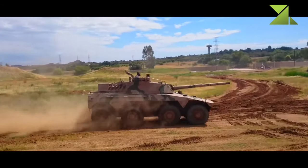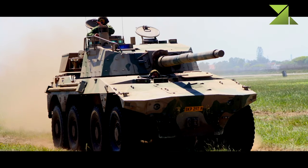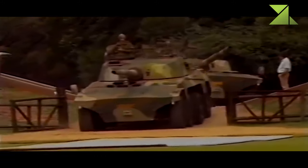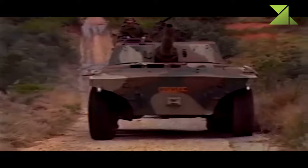The main role of the Rooikat tank destroyer is combat reconnaissance. Its secondary role is combat support and anti-guerrilla operations. The vehicle was used for deep penetration missions across the border front.